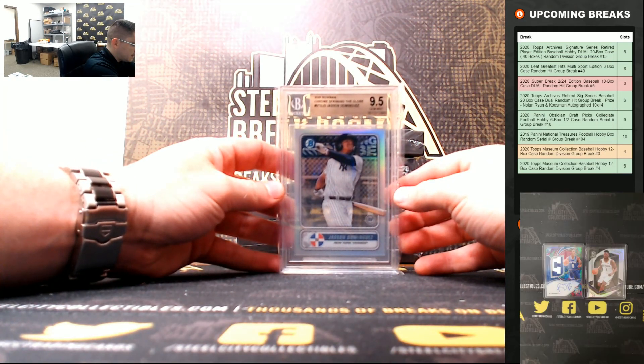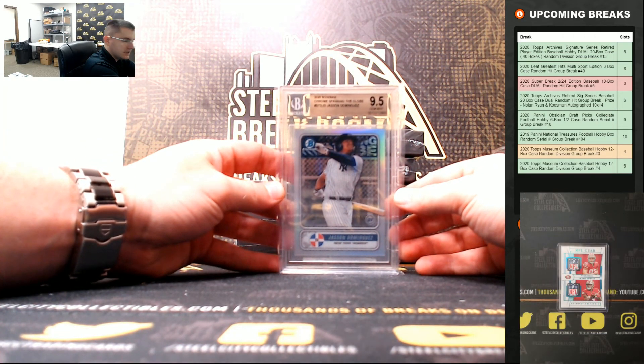Nice one there — Jason Dominguez, Spanning the Globe, 9.5 Gem Mint.